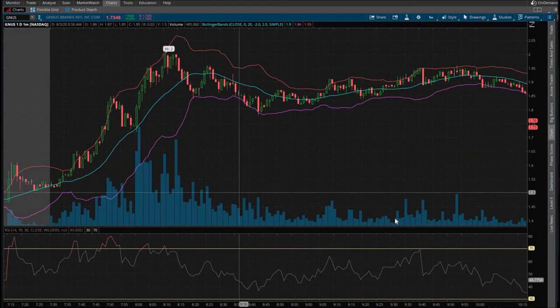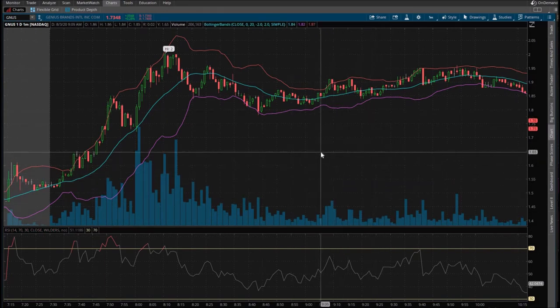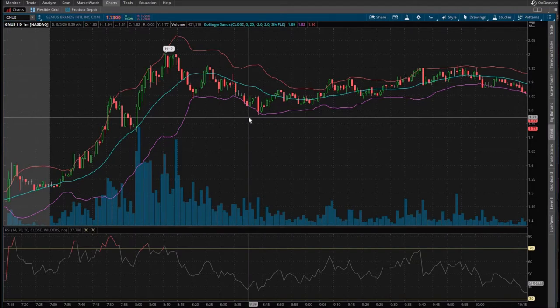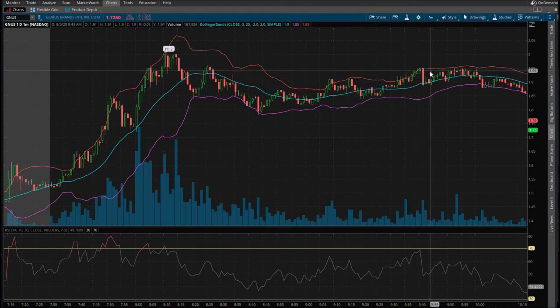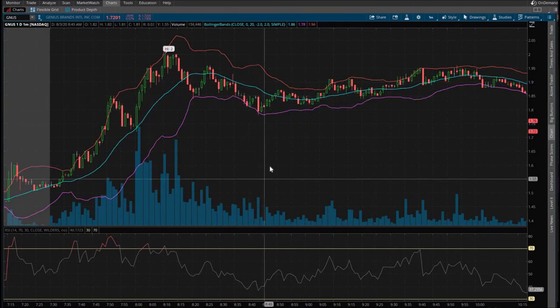Let's take a look at this trade. GNUS on a one-minute chart — this is yesterday's action, yesterday being August 3rd, 2020. He announced this at 8:40 my time, 10:40 Eastern. You can see it was trading between a low of $1.81 and a high of $1.85 on the one-minute chart. I could have bought in there. His target profit is mid $2, so obviously it didn't get there.